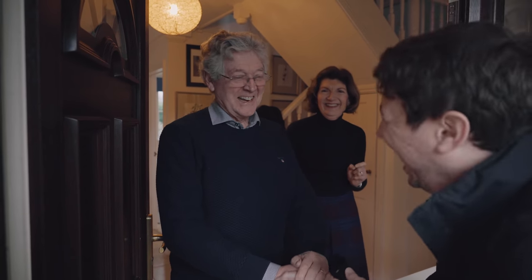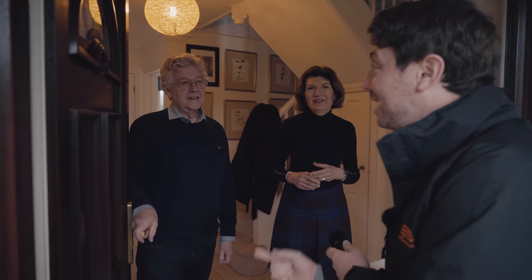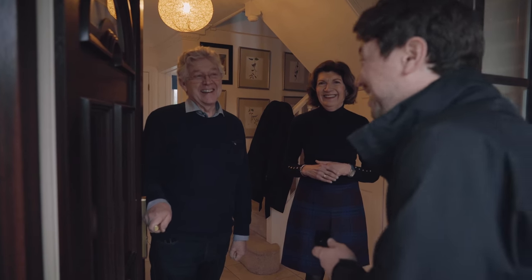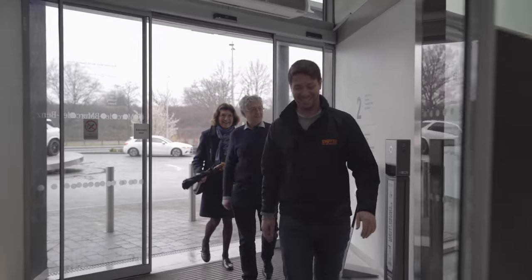Nice to meet you too. Robert, I've got some very good news for you — if you don't mind jumping in the car and driving down the road, I've got something fantastic to show you. Right, let's go. Robert, welcome to Mercedes-Benz World. Thank you very much.